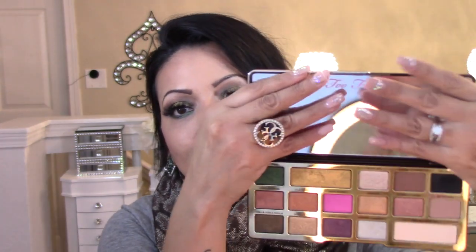Before I swatch it for you, I want to tell you that this palette feels heavy. The box is not cardboard — it's kind of like a heavy plastic. The golden touch here is kind of 3D. I really like the packaging; I think it's completely adorable. The first thing you're going to see is this huge, gigantic mirror right here, which I do like. And Too Faced is known for their good-smelling shadows.